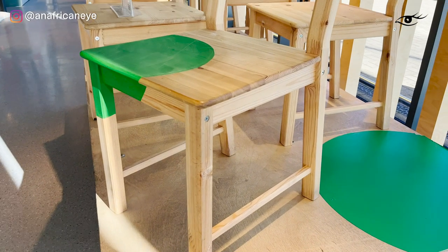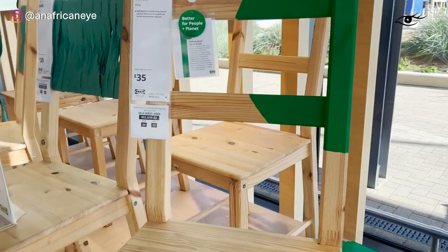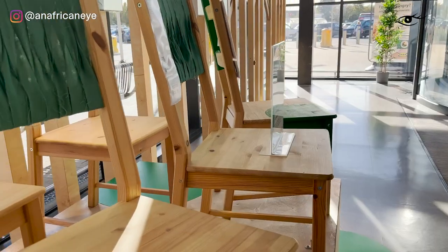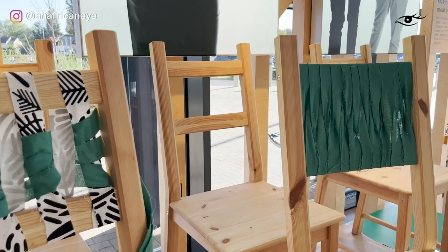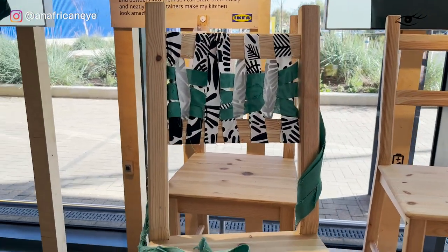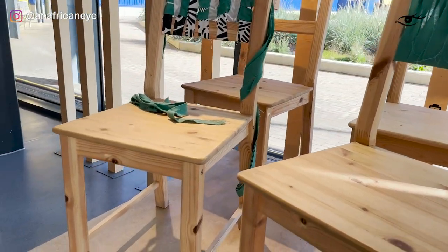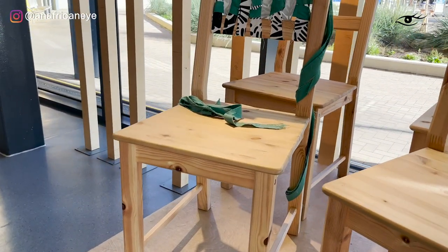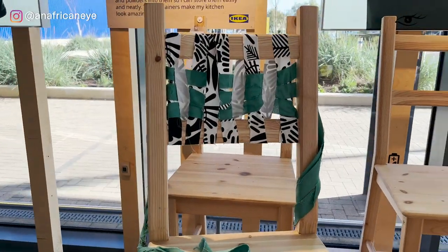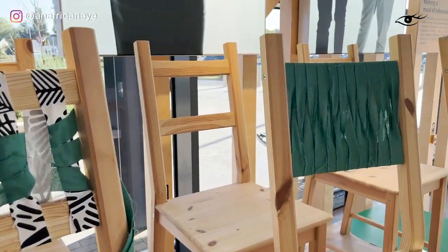Starting off with chairs, I haven't even made it into the main part of the shop and my eye has fallen on these gorgeous solid pine chairs. Pine is a sustainably sourced wood, so that's great. It hits all the environmental credentials, but what I really love about this style is that it's classic. It's never going to go out of fashion and you've got so many options in terms of customization. As you can see, it's been painted, the fabric's been wrapped around the back rest. Loads of things you can do and it will fit into any style of interior.